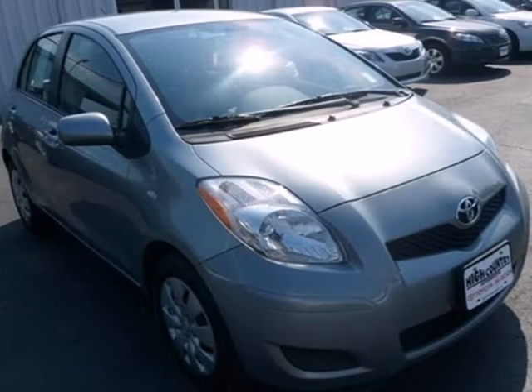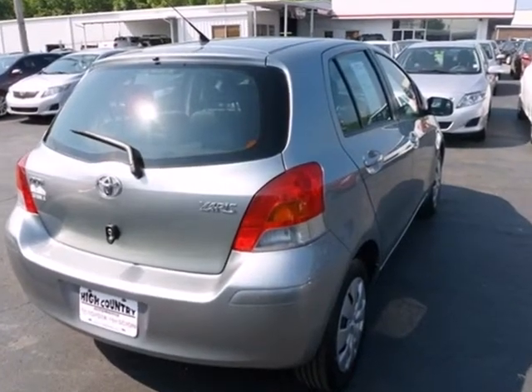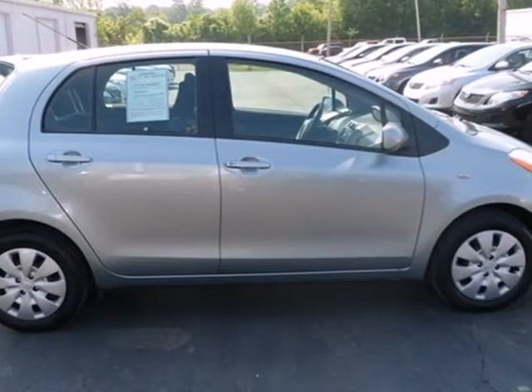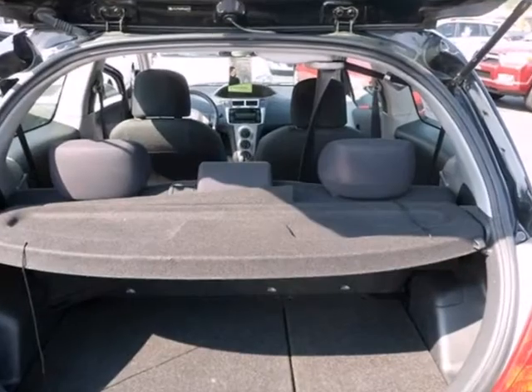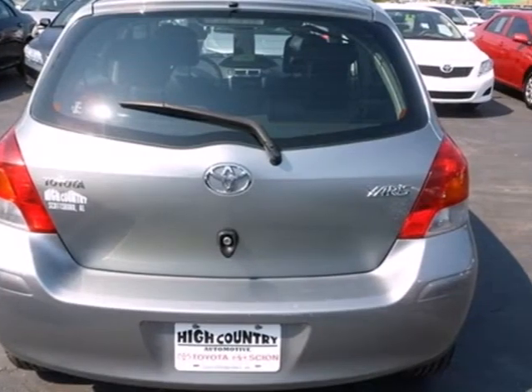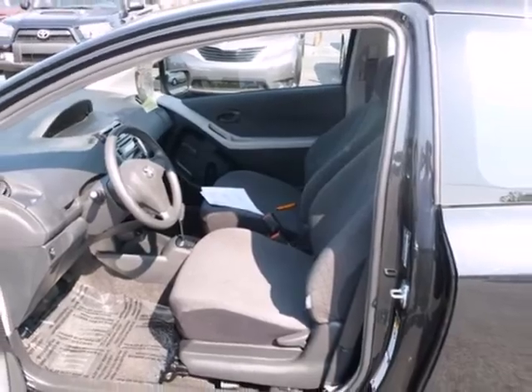It's a 2010 Toyota Yaris. Toyota packed this vehicle with standard features like McPherson strut front suspension, front and rear adjustable headrests, dual front side mounted airbags, and all season tires. If you're looking for an economical car with comfort, style, and safety to the max, look no further than the popular Toyota Yaris.